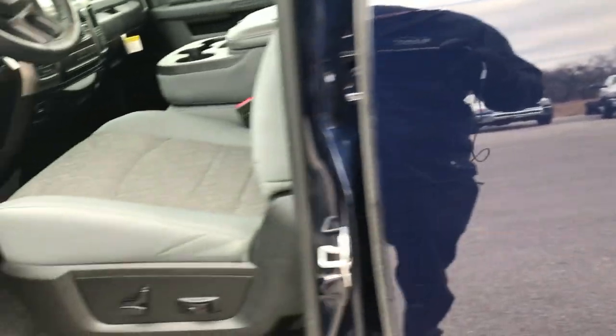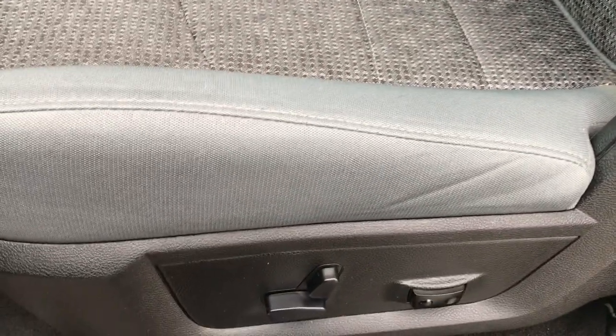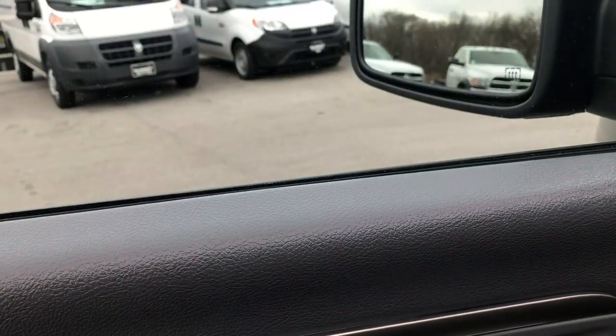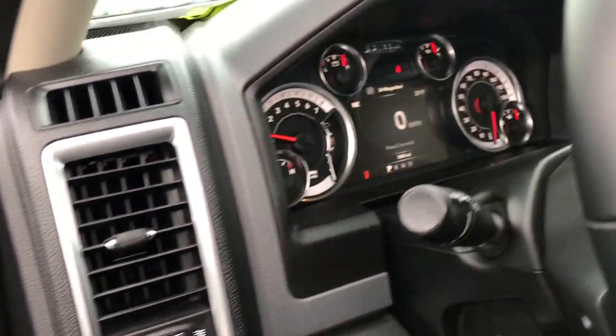And when you do get here, you'll be all ready to go. Inside, the Bighorn package gives you the gray cloth interior. There are no rips or tears on these seats — they are very, very clean. Power driver's seat, factory floor mats throughout, and this one does have auto headlamps, power windows, power locks, and power fold-in mirrors.